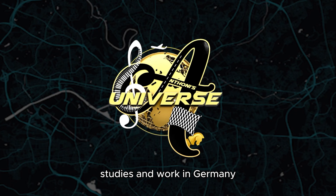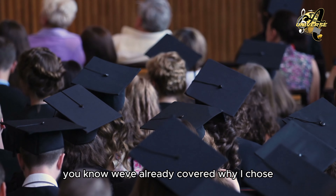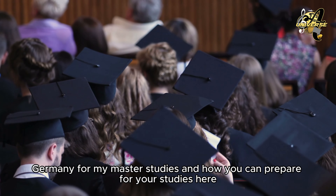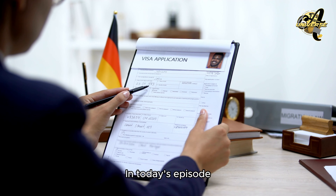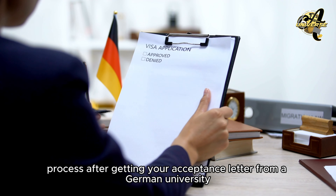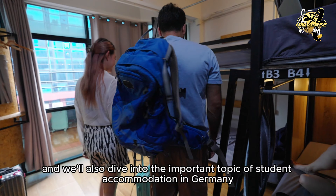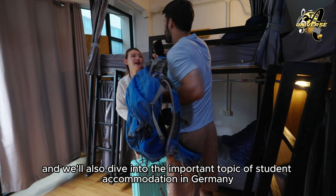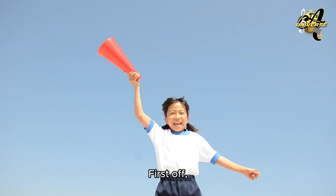Hey everyone, welcome back to Anthony's Universe, where I share my insights about life, studies, and work in Germany. If you've been following along, you know we've already covered why I chose Germany for my master's studies and how you can prepare for your studies here. In today's episode, I'll be walking you through the visa process after getting your acceptance letter from a German university, and we'll also dive into the important topic of student accommodation in Germany.